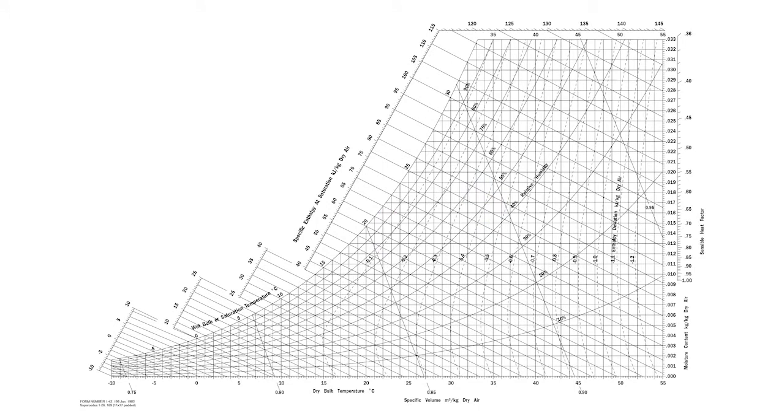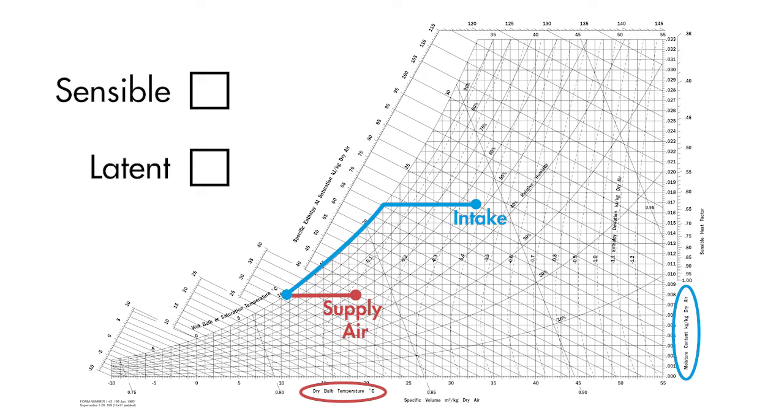If we plot the process on the psychrometric chart, it will look something like this. The air enters the unit at a hot and humid condition and is cooled down along the dew point line to the required supply air moisture content. The air is then reheated to the required dry bulb temperature. This process allows both the sensible and latent cooling loads to be precisely met.